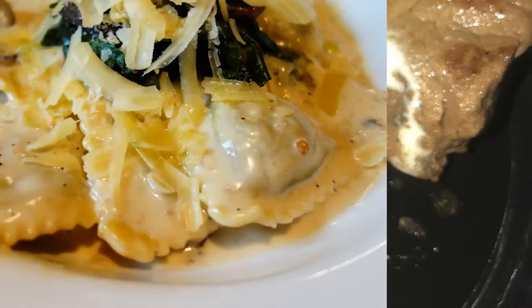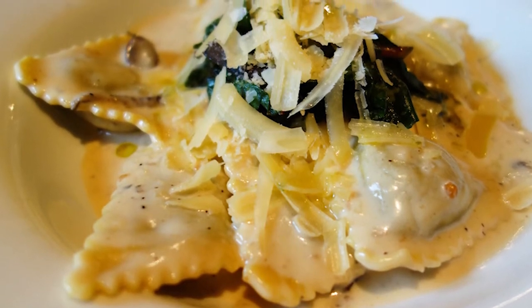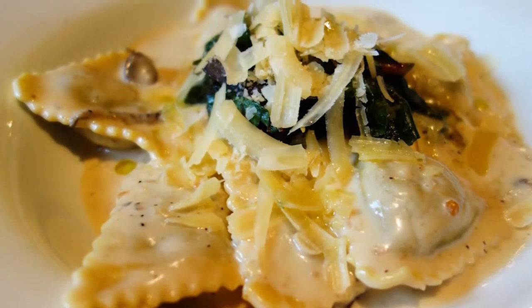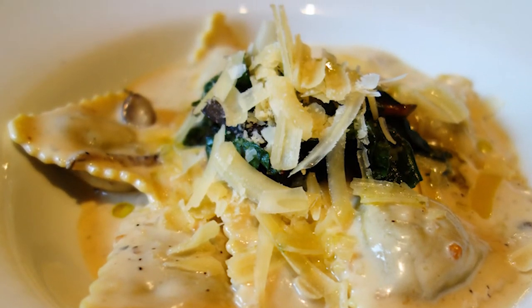The only other entree without a significant source of protein would be the stuffed pasta. So if I ordered that, I would have asked for a side of grilled chicken or steak to make sure I had that extra protein source.